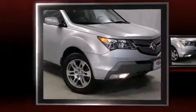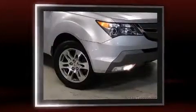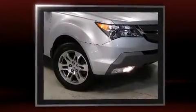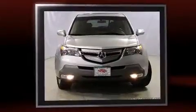You are going to love the 2007 Acura MDX. A 3.7-liter V6 engine pairs with a sophisticated 5-speed automatic transmission, and for added security, Dynamic Stability Control supplements the drivetrain.